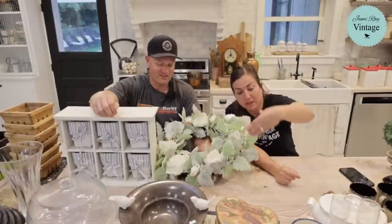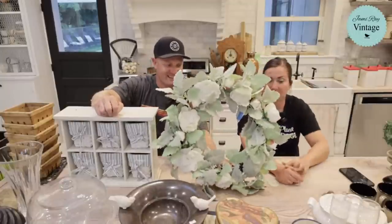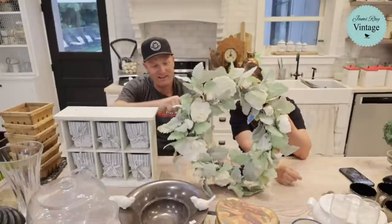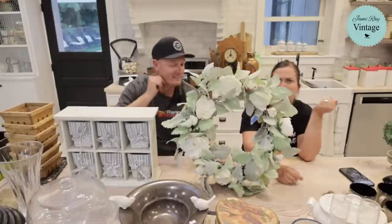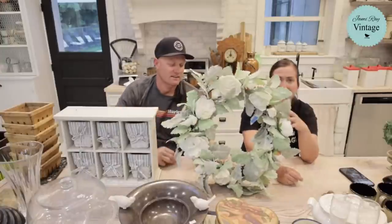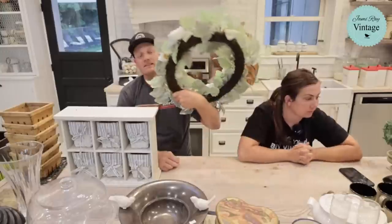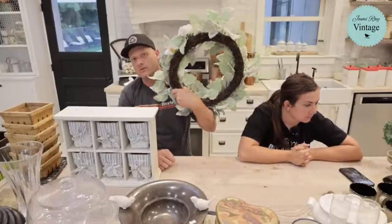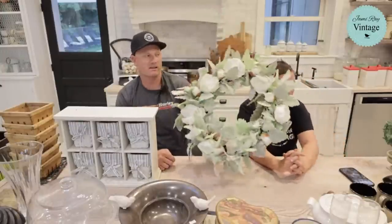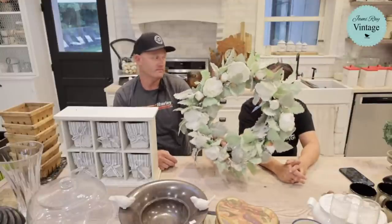Digressing back to the items — I call these cabbage roses. I paid a dollar fifty for this wreath and we're selling it for $28.95. Normally something like this would be $40 or $50 in a store. You're probably $12 to $15 just on the wreath form before you even get started, then you have to buy the greenery and do the work. Someone's done it for you — it's a great deal.